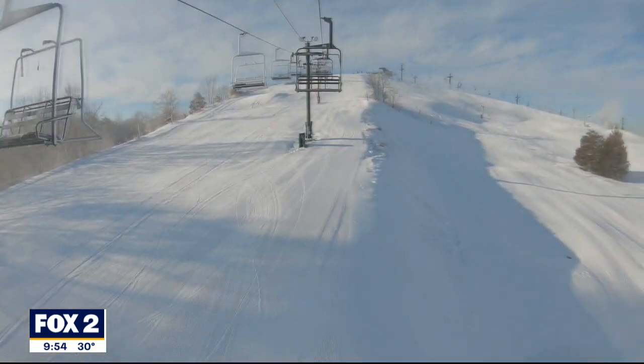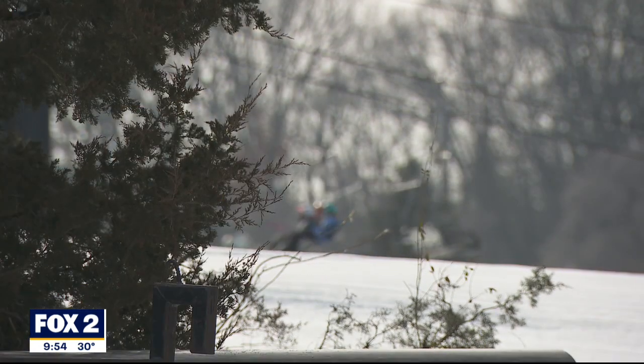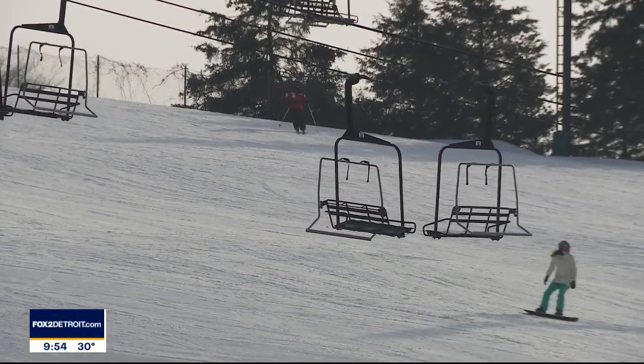Mount Brighton and other local resorts will continue to use human-made snow to fill in the gaps left by Mother Nature, so winter fun can continue for many more weeks.